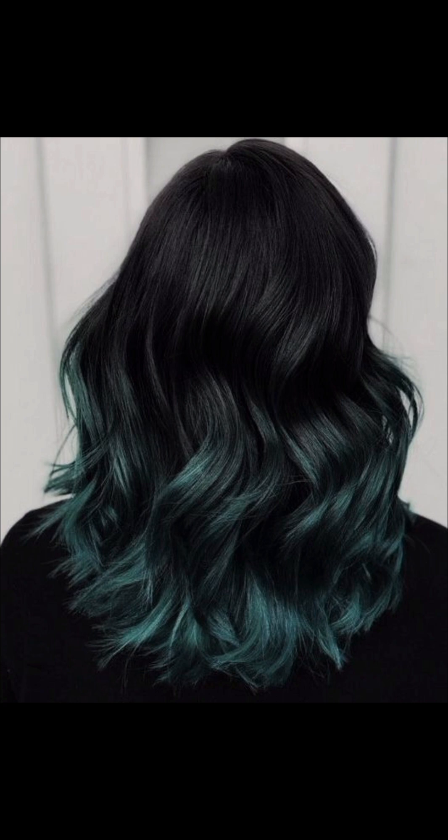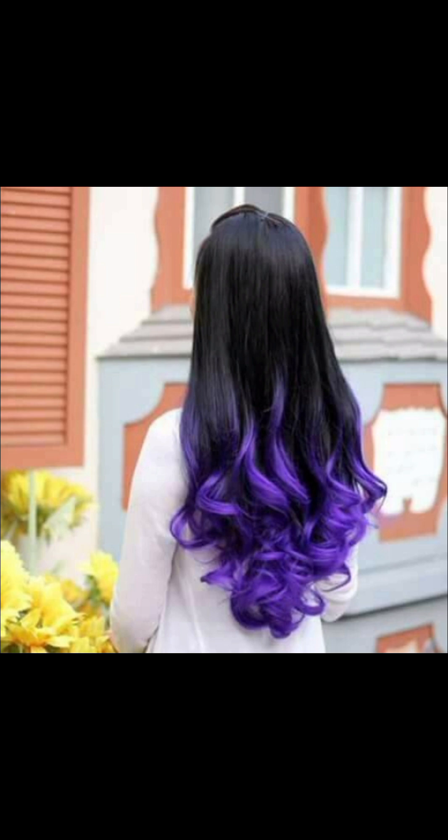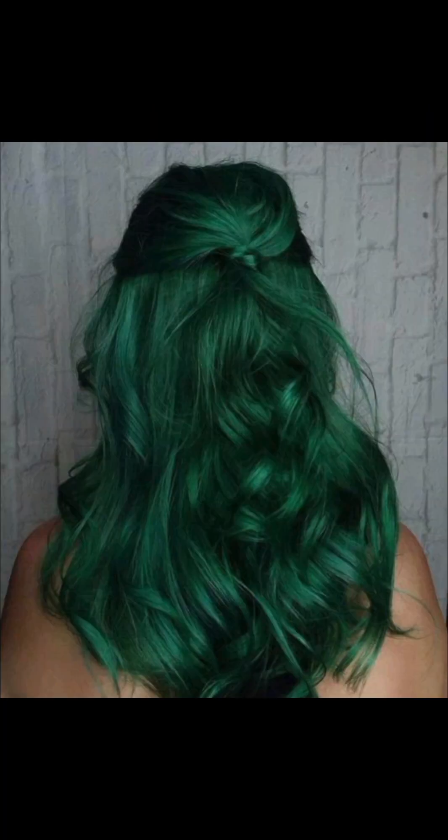Mystical teal weaves through the hair, evoking images of tranquil ocean water and hidden depths. This purple and green combination is really amazing and highly recommended — I like it so much and I'm going to try this one as well.